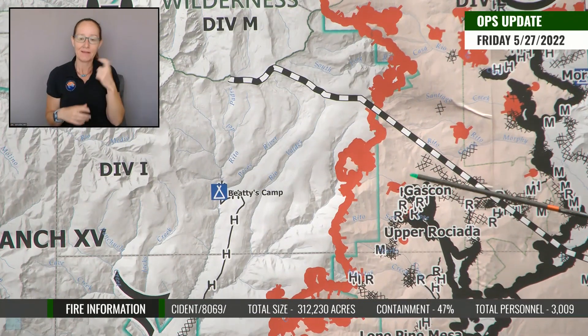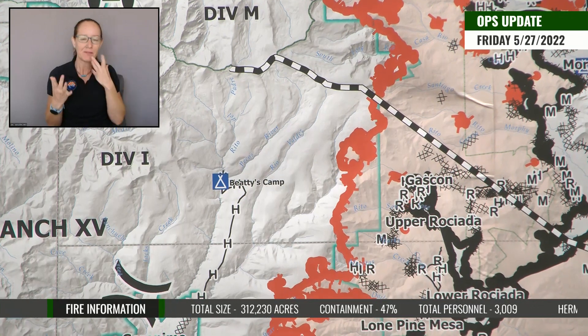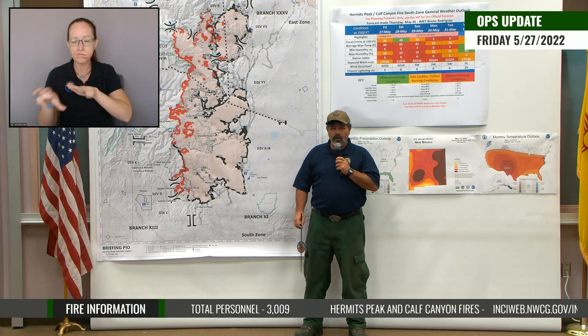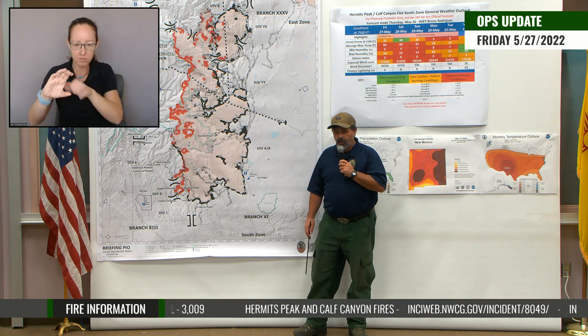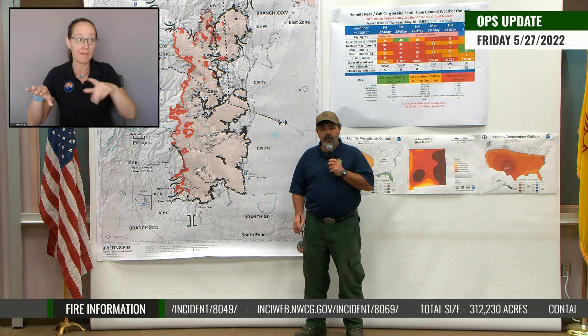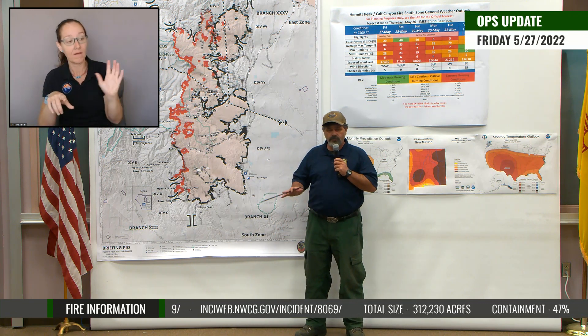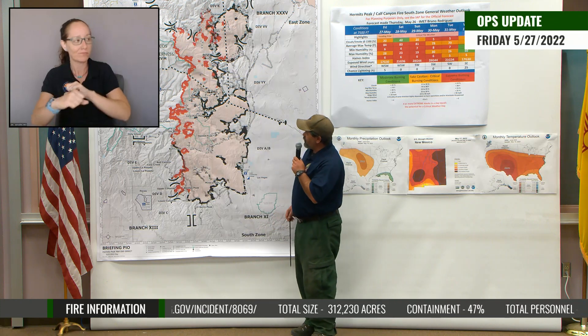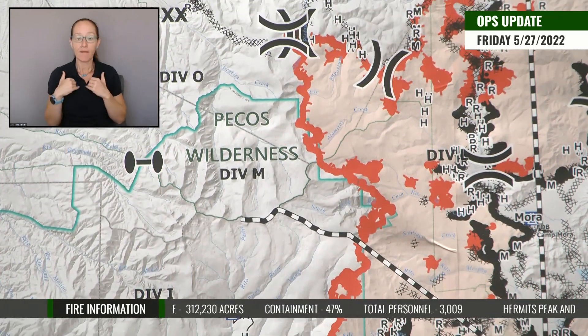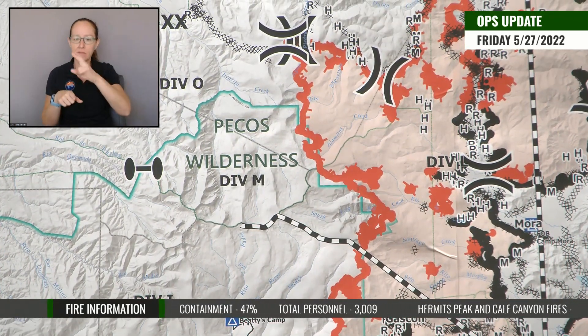Continuing up to the Iron Mountain campground area, we still have folks that are progressing north to the divide, constructing hand line in that area, looking for opportunities where we can get out of the heavier blow down and dead heavy component fuel type, getting into some more open, meadowy areas, and using the change and transition in the fuel types to a spot where we better have ability to stop or halt the fire progression. We still have folks moving up the Hamilton Mesa area towards the divide, doing that work up in there.